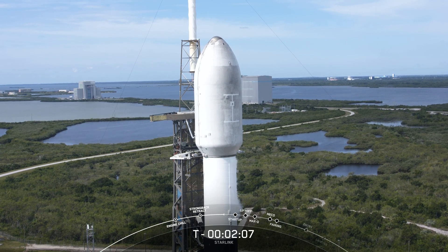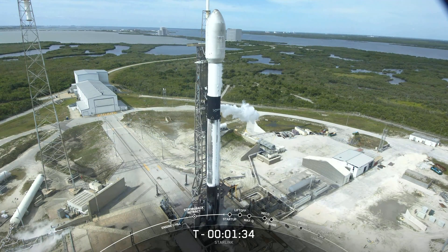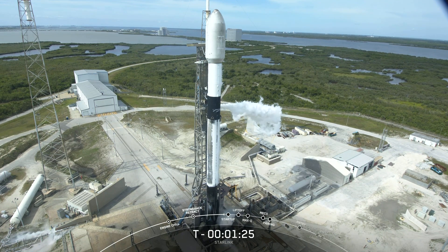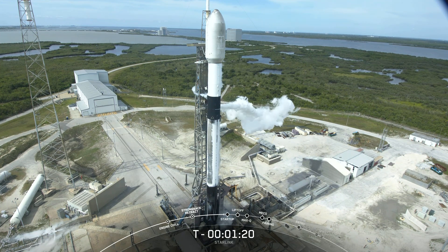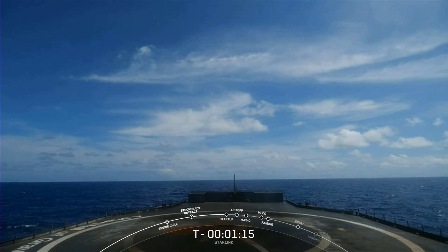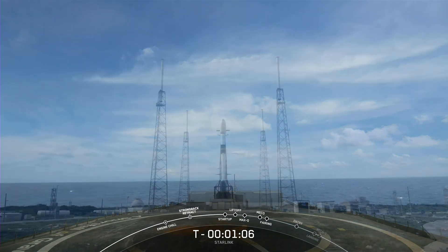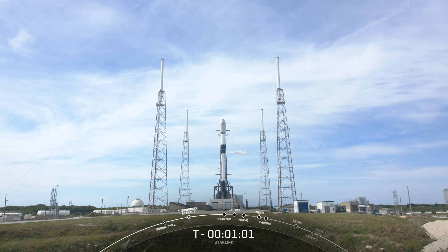Coming up next at T-2 minutes will be liquid oxygen loading complete on the second stage. Falcon 9 is now fully loaded with 1 million pounds of fuel and liquid oxygen. The booster you see on your screen is flying for the eighth time today, having previously supported SES-22, ispace's Hakuto-R Mission 1, Hispasat Amazonas Nexus, CRS-27, and three Starlink missions. After liftoff and stage separation, the booster is scheduled to land on our drone ship, A Shortfall of Gravitas. Successfully recovering parts of the rocket allows SpaceX to refly the most expensive parts of the rocket, which in turn drives down the cost of space access.